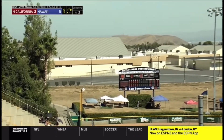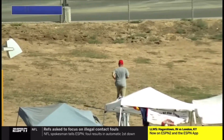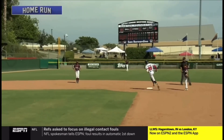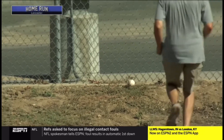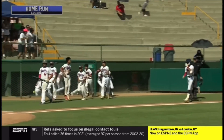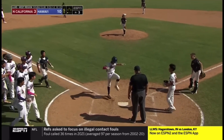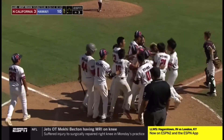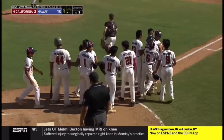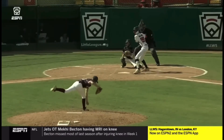Lancaster. A no-doubter to left field. Where did that one land? My goodness. A two-run home run for Hawaii, and they extend their lead here in the bottom of the fifth. It's now ten to three. Well, there's your answer right there — where did it land? Halfway to Honolulu.